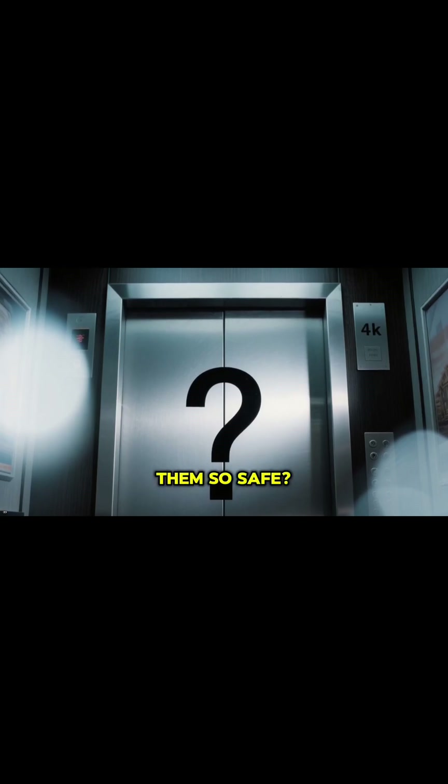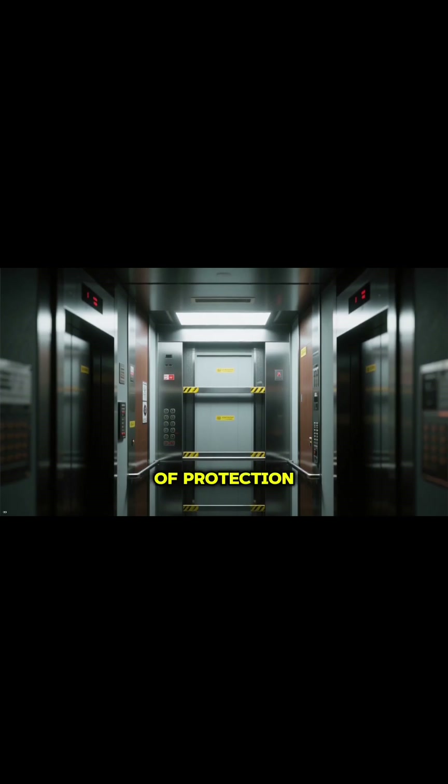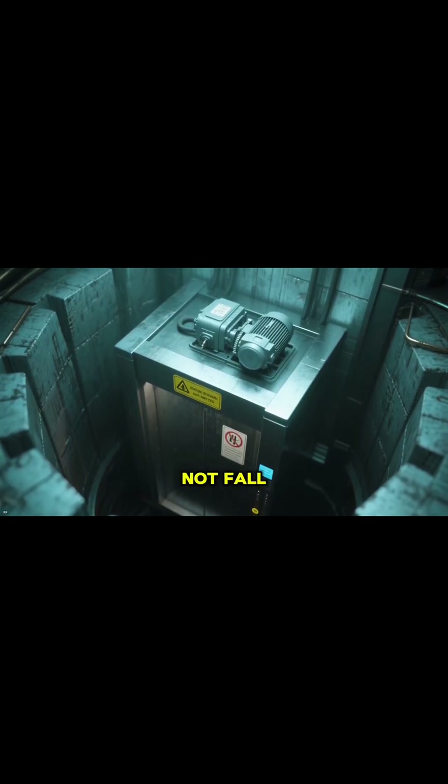So, what makes them so safe? Elevators are engineered to be fail-safe, with multiple layers of protection. Even if the motor loses power, the car will not fall.